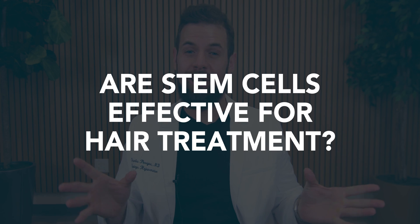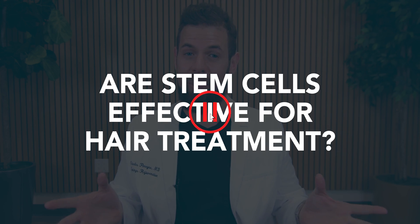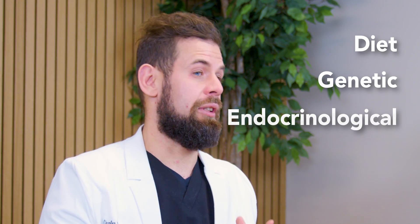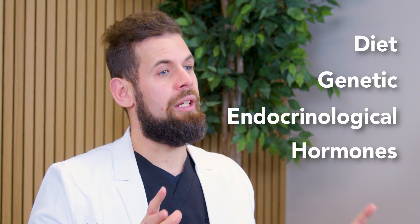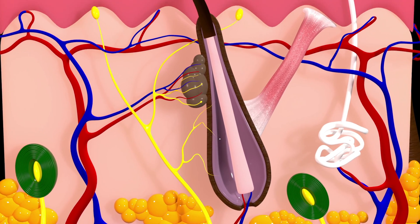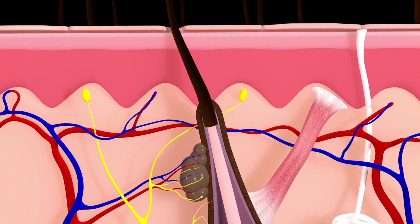Are stem cells actually effective for hair loss and hair treatment? Before we talk about that, why do people lose their hair in the first place? The honest answer is it's a number of reasons — from diet, genetic, endocrinological or hormonal, and many other factors. However, all these kind of centralize around a single theme, which is compromising the blood flow and health of the follicle itself.